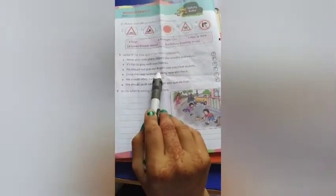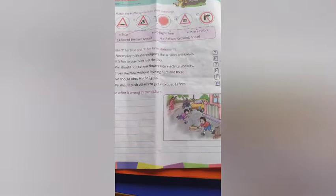Next: we should not put our fingers into electrical sockets. Of course, because you can get an electric shock, so the answer is True. Next: cross the road without looking here and there. No — we should not cross the road without looking, so the answer is False. Next: we should obey traffic lights. Yes — whenever we use the road there are traffic signals we must follow for our safety and others' safety, so the answer is True.